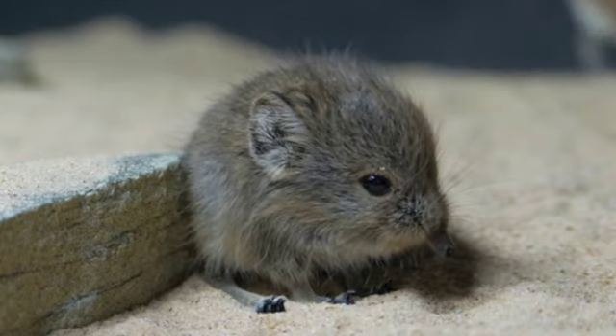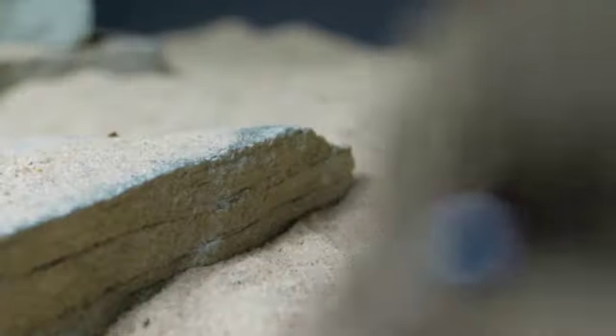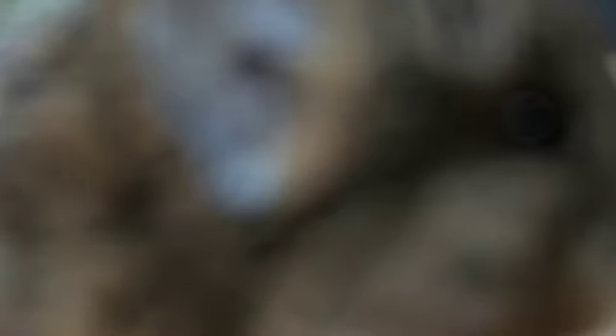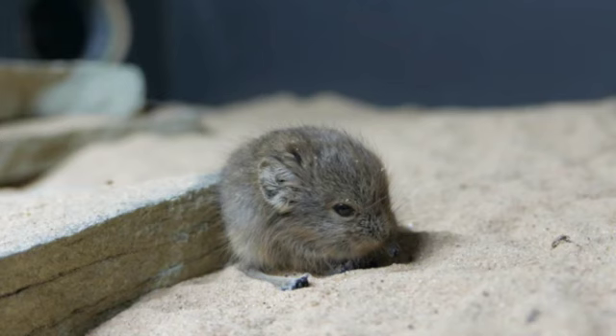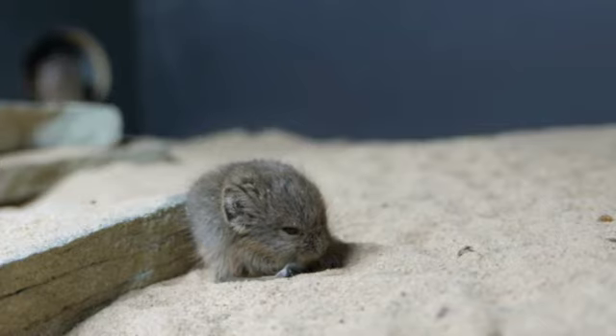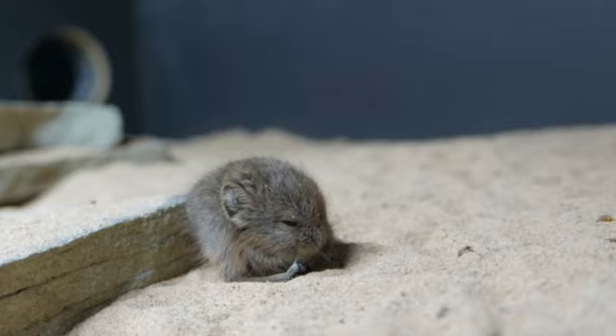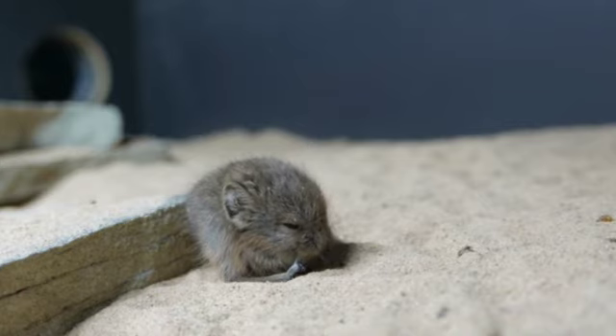Well, boys and girls, that wraps up another Nature Nugget. And remember, like the beautiful book Steps to Christ tells us, we can learn so much about Jesus when we look in nature. From the passing clouds, the falling rain, even the beautiful flowers — all of it speaks to our heart and invites us to become acquainted with Jesus who made them all, including the very tiny elephant shrew.